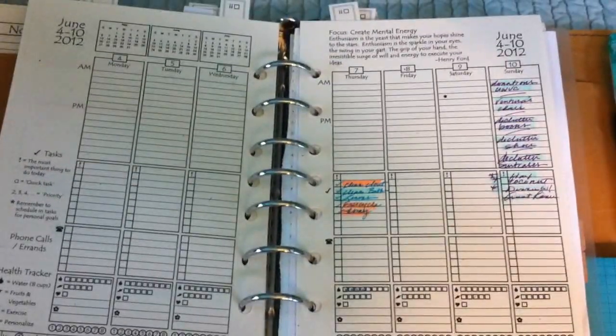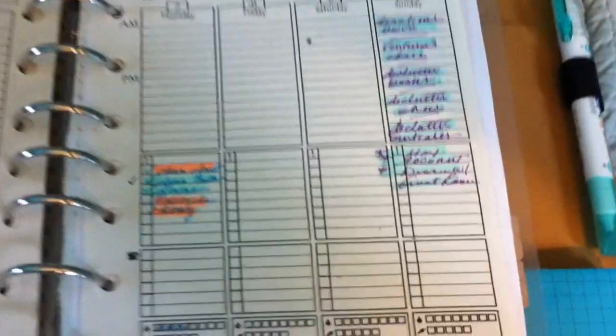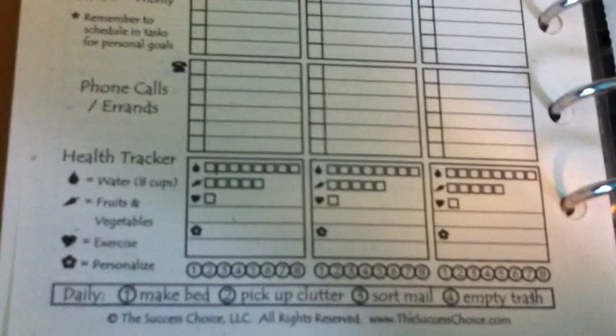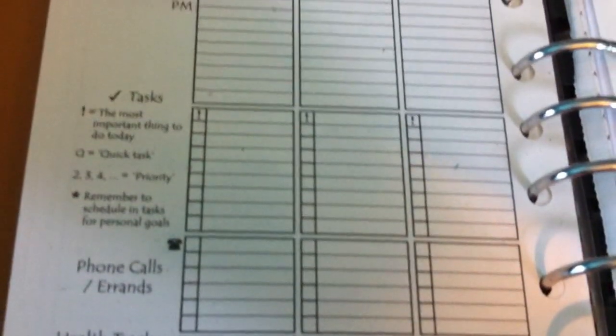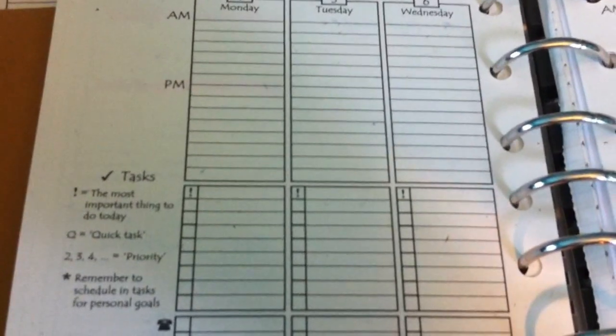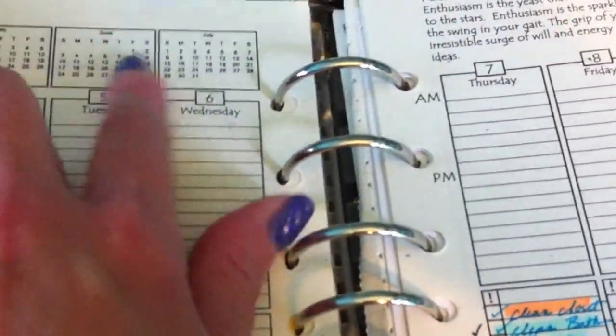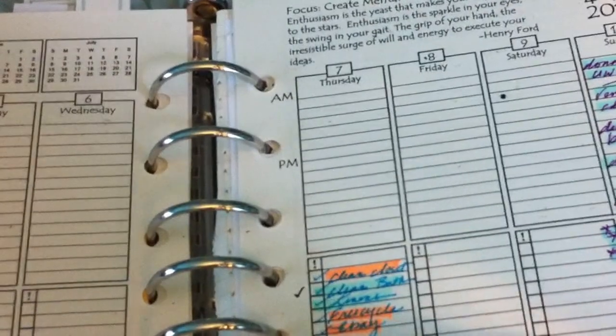The second weekly sheets are very nice and have a lot of things you should be doing every week that I don't always do, so it's a nice reminder. There's a health tracker, which I'm very into, phone calls, all kinds of things. You can prioritize your tasks, write general appointments, and there's the previous month, this month, and the next month on top of the page.